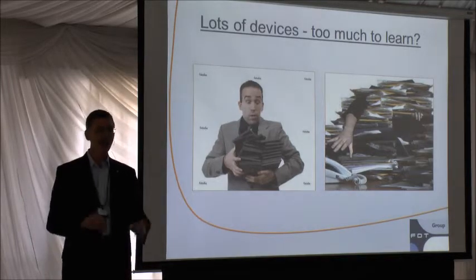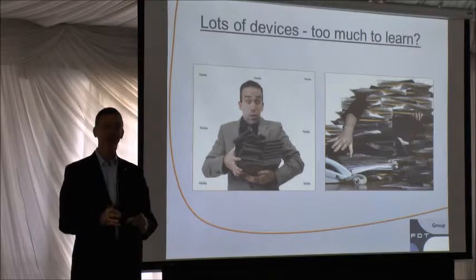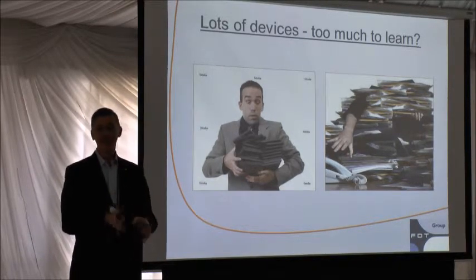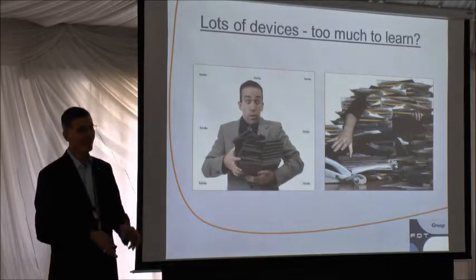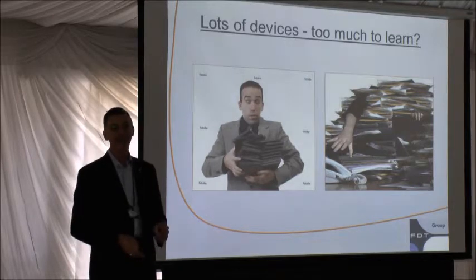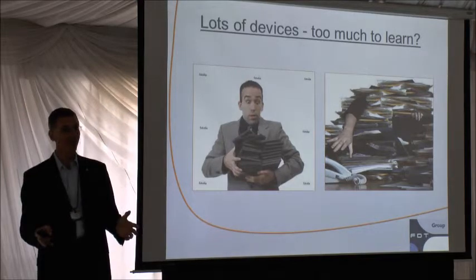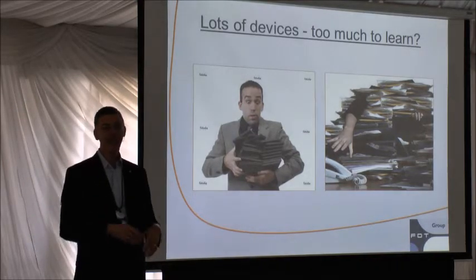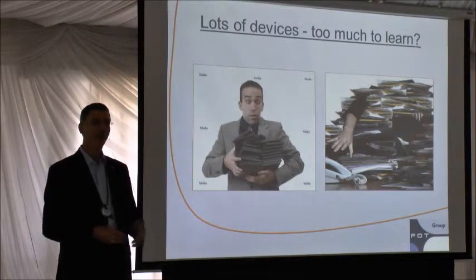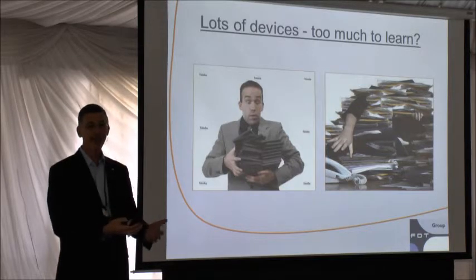With all these vendors and all these networks, everybody has their favorite tool — something they send with their device to configure and maintain it. They've got some unique thing that comes on a CD, DVD, or USB stick. You download it and pretty soon you look like the guy on the right-hand side of the screen, just buried in all these tools. You can't possibly manage them, you can't distribute them to your maintenance techs, so they don't have what they need when they need it. This is the space the FDT standard stepped into.